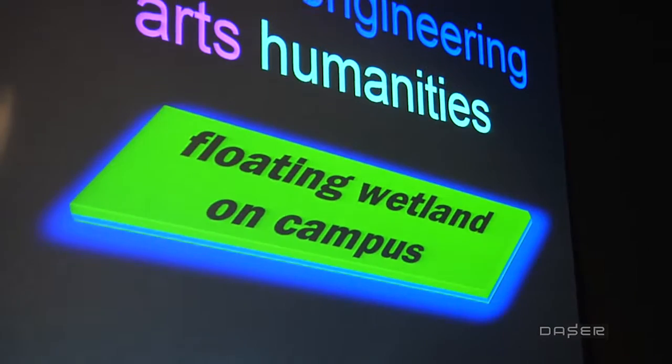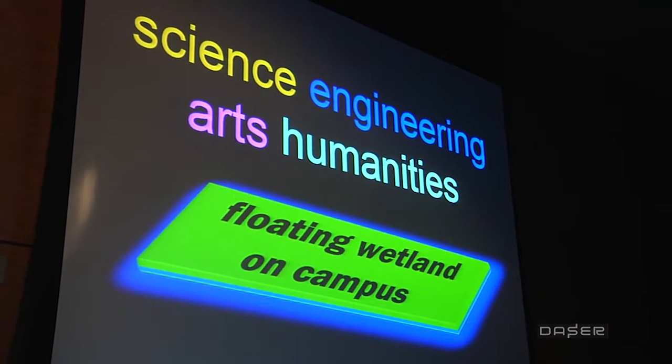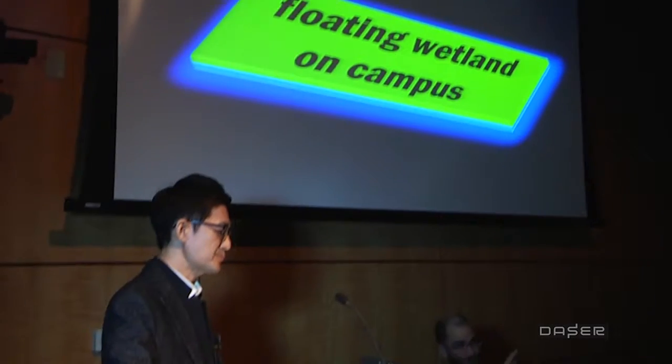The second part of the initiative is student participatory projects. I designed the project and labeled it The Rain Project, with the goal of raising awareness of the stormwater issue for the university and the local community, as well as to showcase a year-long interdisciplinary project by students from art, science, engineering, communication, and film and media as a team to build a floating wetland.